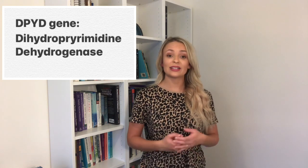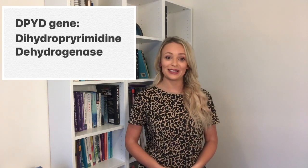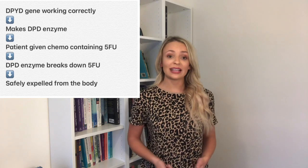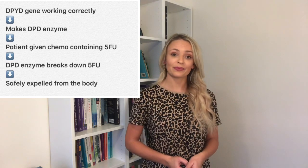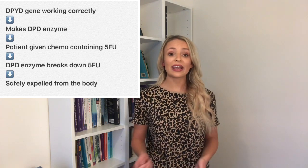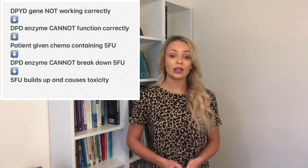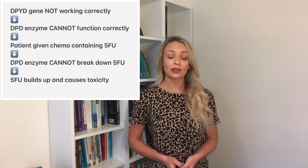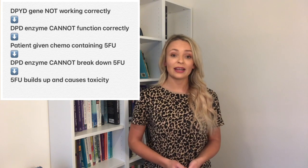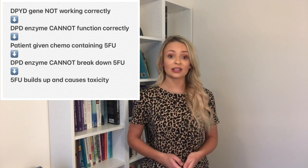DPYD stands for dihydropyrimidine dehydrogenase, so I'll stick to calling it DPYD for the rest of the video. We all have the DPYD gene, and its role in the body is to make the DPD enzyme. When someone is given 5FU chemotherapy, this enzyme is used to break down the drug into different chemicals. If your DPYD gene is not working properly, you can't make the DPD enzyme, so you can't break down 5FU safely — it builds up in the body and causes toxic effects.